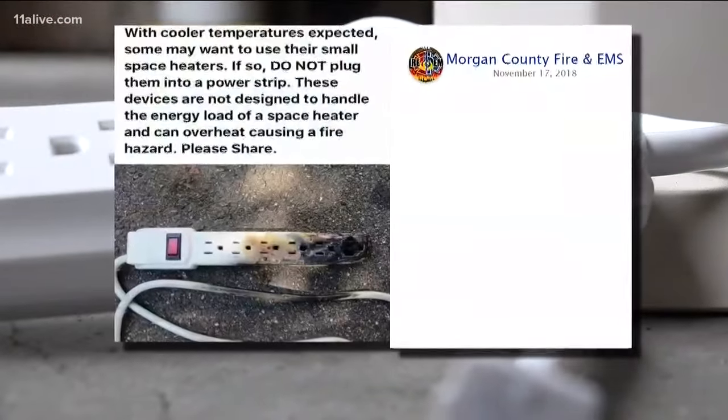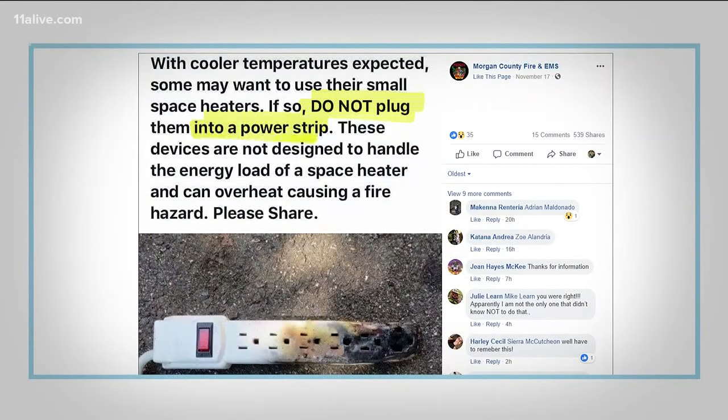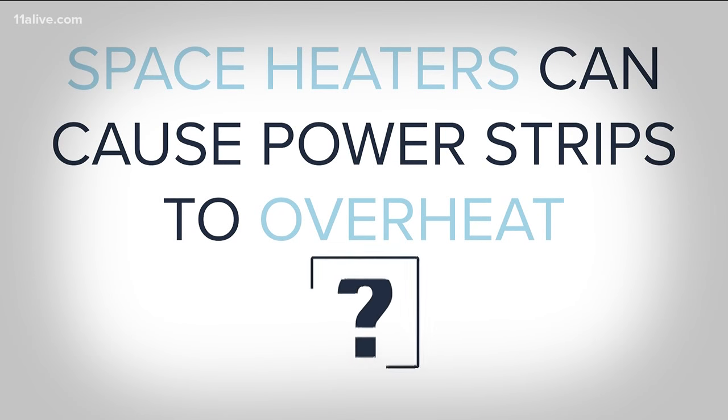The truth behind a viral post from a Utah Fire Department could save lives this winter. It says do not plug space heaters into a power strip because the devices are not designed to handle the energy load of a space heater and can overheat, causing a fire hazard. You may remember a similar post from an Oregon Fire Department last year. So is the claim true?